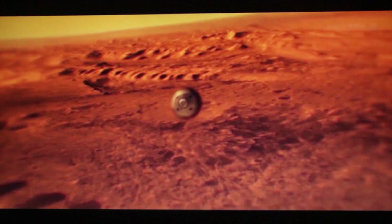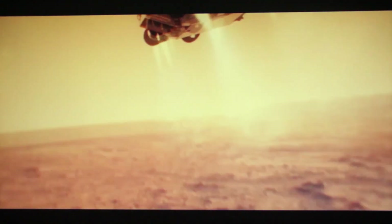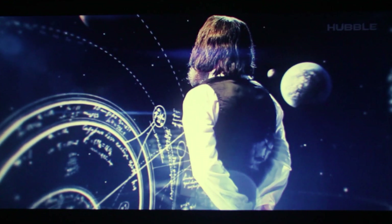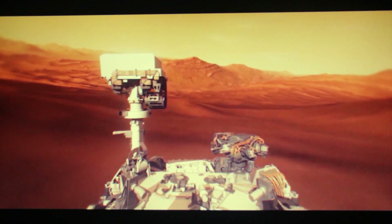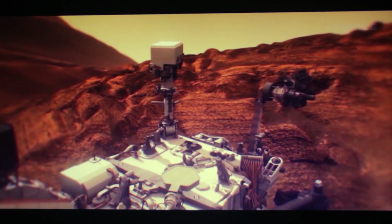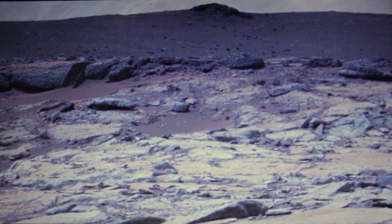In 2012, the rover landed at the Gale Crater, named after Walter Gale, an amateur astronomer who observed Mars in the late 19th century and described the canals he was able to discern on its surface. The most important point of interest and target for Curiosity was the center of the giant crater, or rather the peak protruding from its center, called Mount Sharp, or otherwise Aeolus Mons.